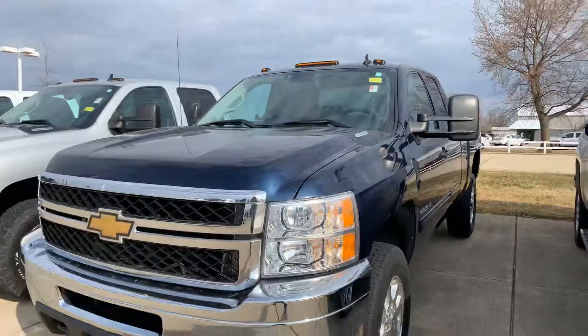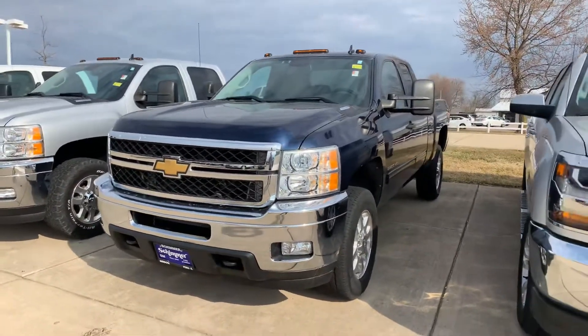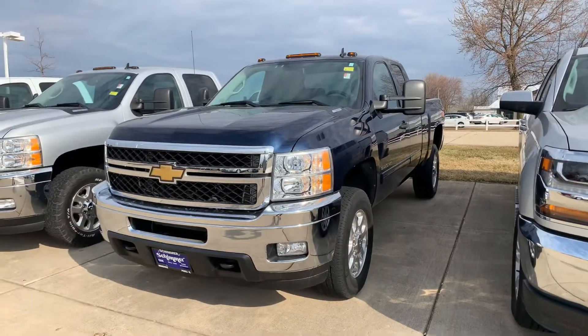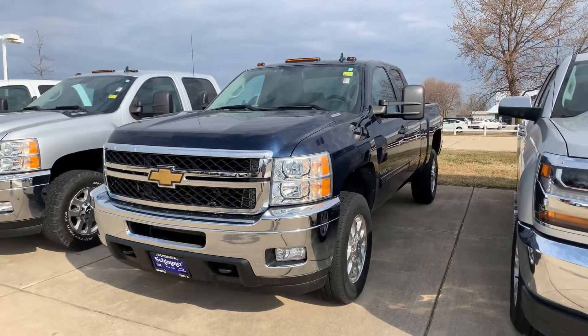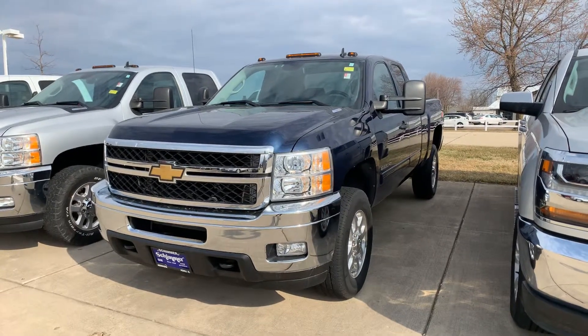So overall, nice truck. If you have time and you want to come out and see it, let us know. It is Shimmers in Mendota, and you can contact me — Erin Lauer at 815-539-9343. Thank you.